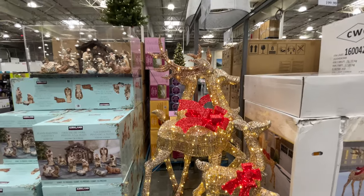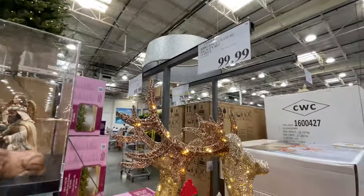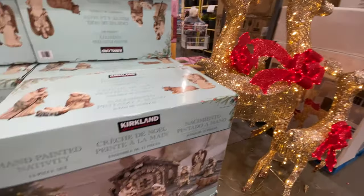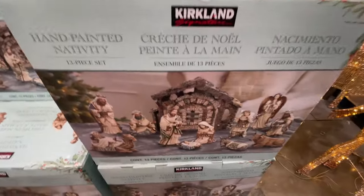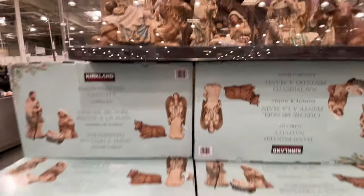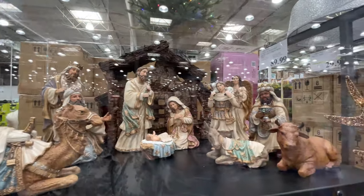If you want to see all of the Christmas things, check out my previous Costco video — we went through all of it. Look at the deers, they're still here. $100 for the nativity set. At first I thought it was the deer set, but it's not. It didn't have the price for the deers.